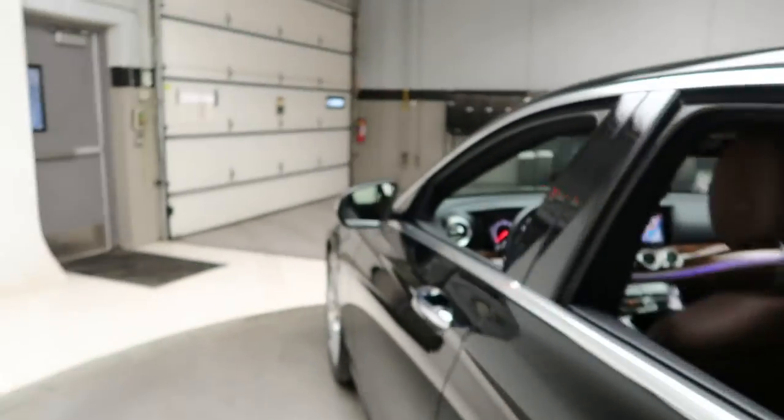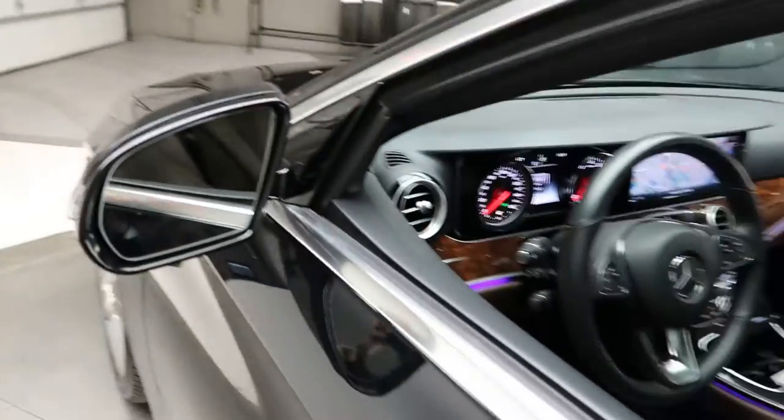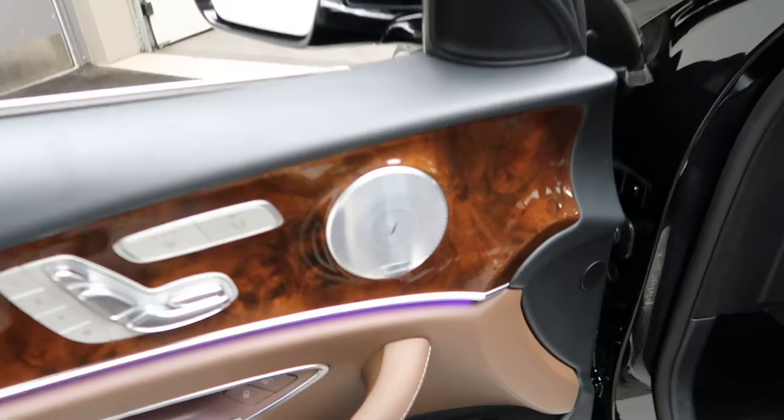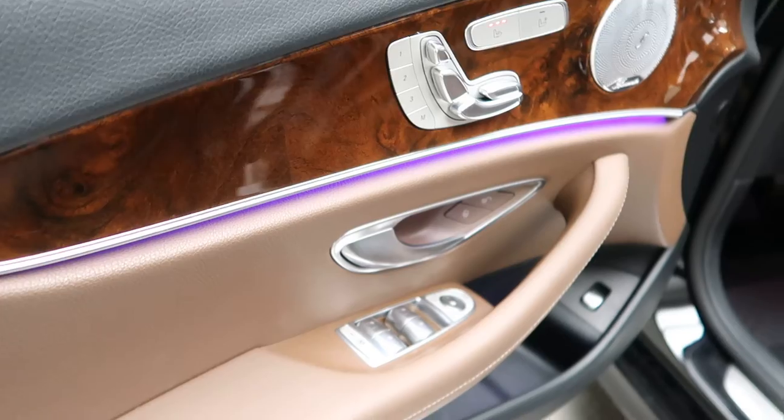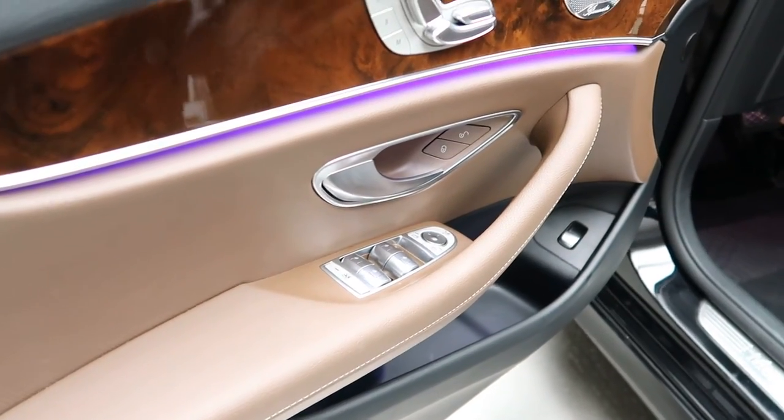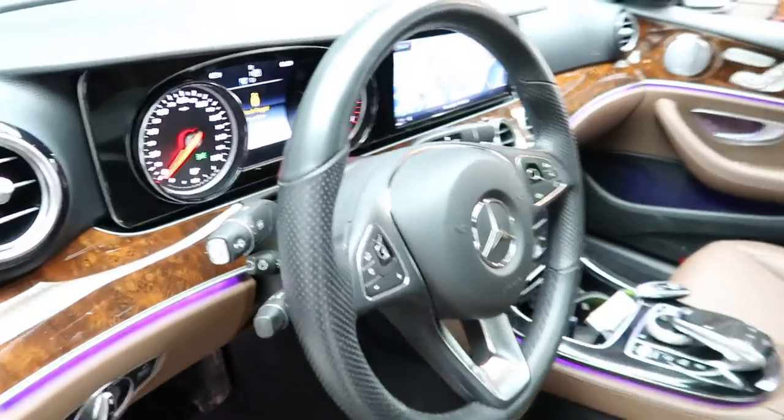Alongside this, the vehicle comes with the Premium One Package, which gives you a clean set of floor mats, blind spot assist, Burmester sound system, heated seats, memory seats, ambient lighting, power windows, and a heated steering wheel.